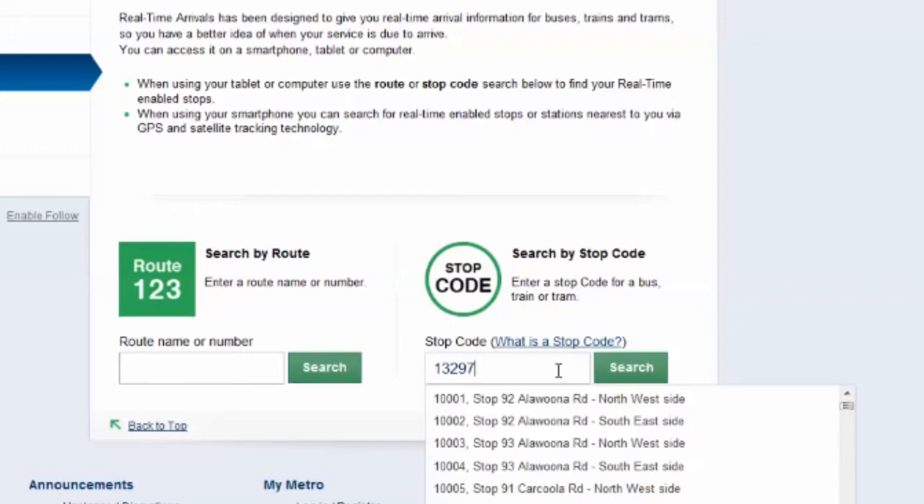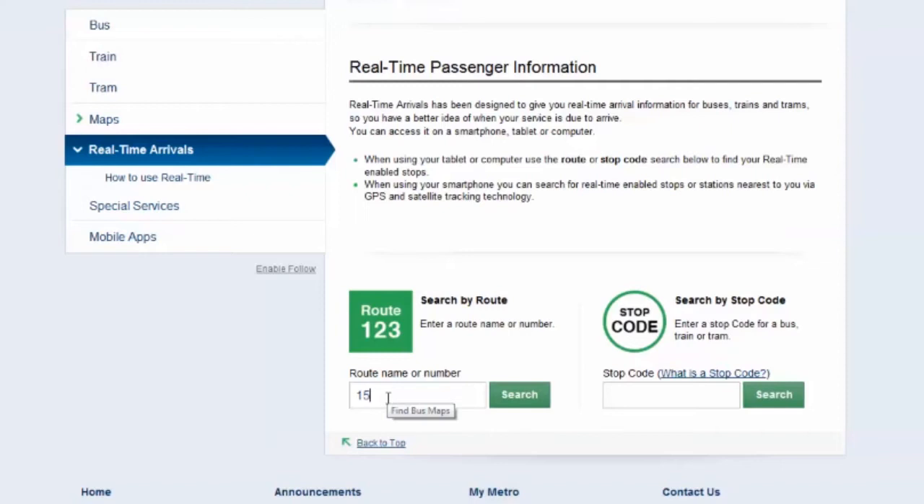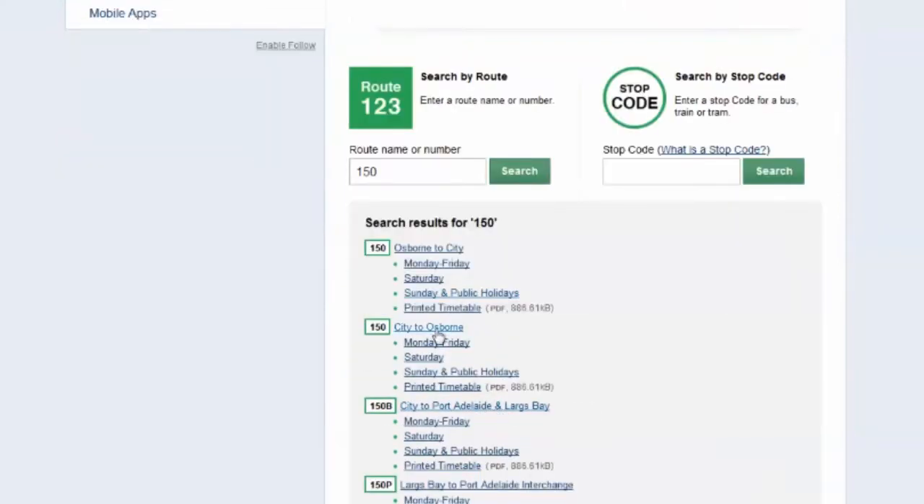The stop code stickers are currently being rolled out across Adelaide. If you don't know the stop code, search for your route. Choose which direction you're headed, then select your stop.